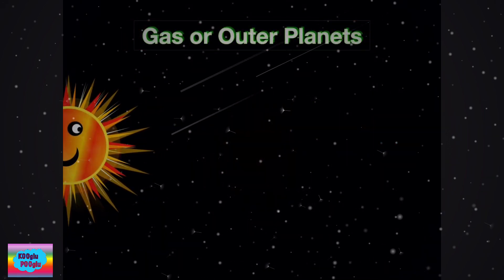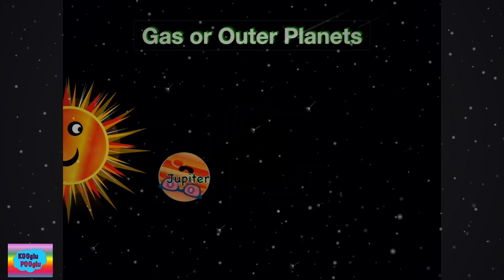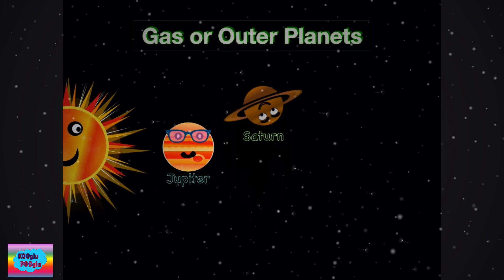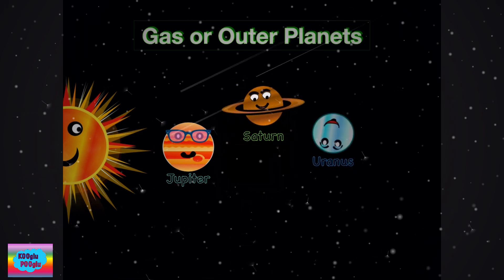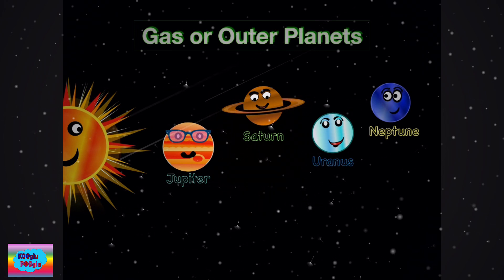Let's learn about gas or outer planets. The remaining four planets are known as gas planets. They are mostly made out of gas and liquids. They are also called outer planets, and they are Jupiter, Saturn, Uranus, and Neptune.